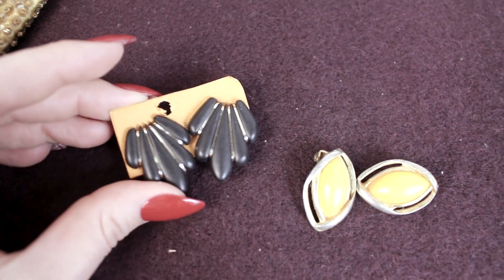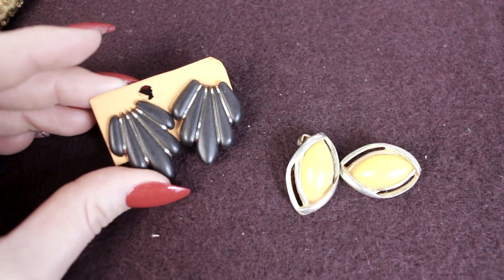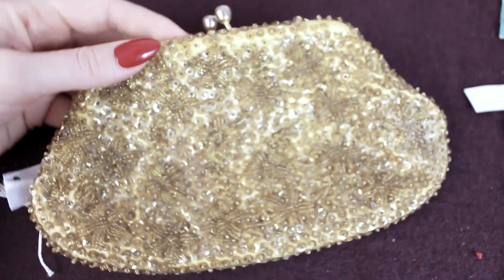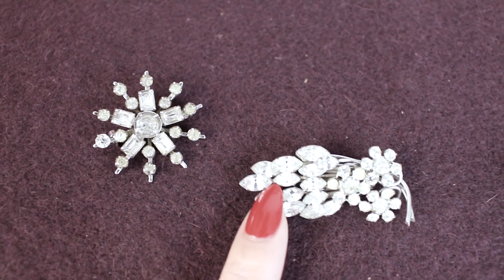Some earrings - yellow and some black - and a little gold beaded bag. Also these two great little diamante brooches, probably fifties, sixties. I love, love, love these. Again, mom got me these.